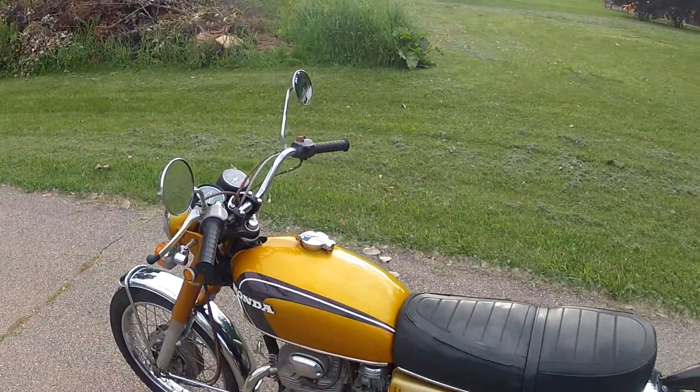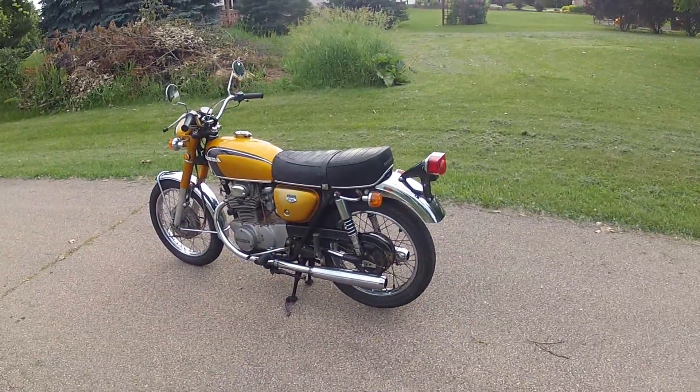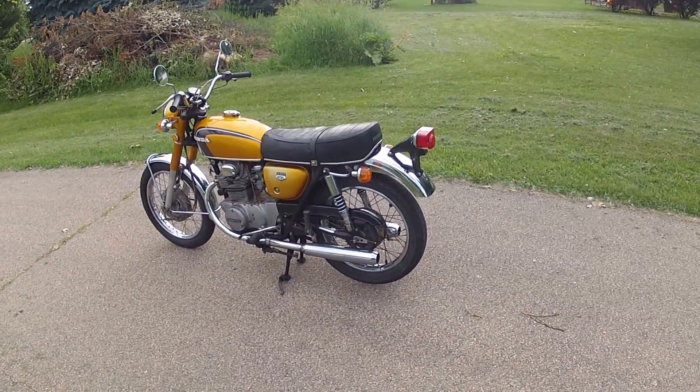Currently the motor is at 19,300 miles and it's ready to rock. Don't hesitate to ask any questions or provide any comments, thanks.